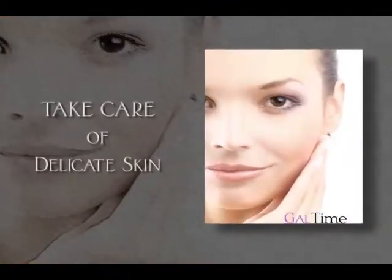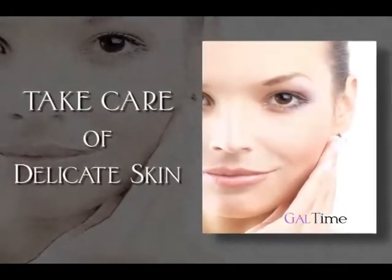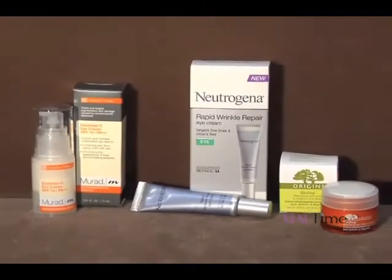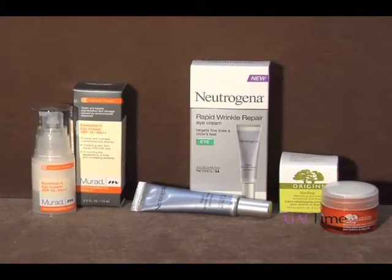Next, you want to take care of the delicate skin around your eyes. First, it's very important to choose an eye cream with UV protection. Secondly, you want to choose an eye cream that has mega moisturizers, such as hyaluronic acid or glycerin.